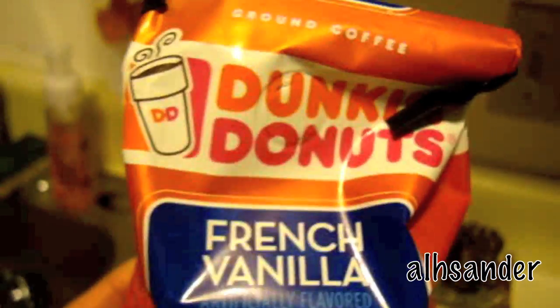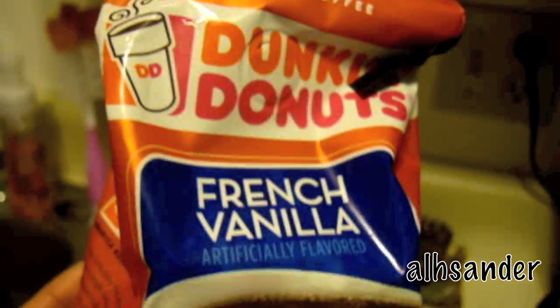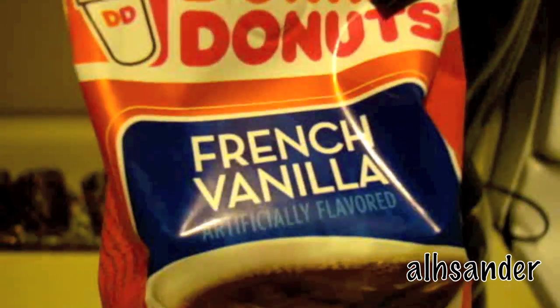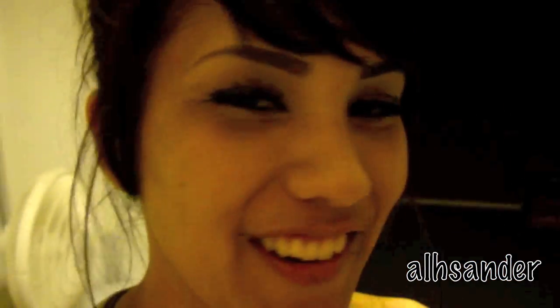This Dunkin' Donuts French Vanilla coffee has been my obsession. We made some in our little coffee thing, and I know it's super bad. Coffee is the best, but holy smokes. And I was never really a coffee drinker until Brandon bought this for me, so I blame him. Don't talk about your husband, because you never know when he's going to be standing behind you.